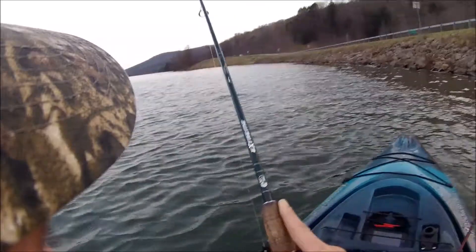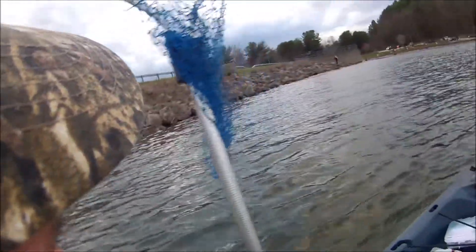We got ourselves the first fish of the trip. It came off. Oh man, I just missed one.